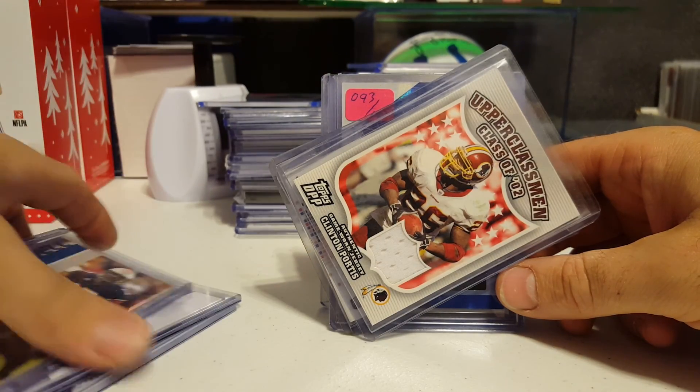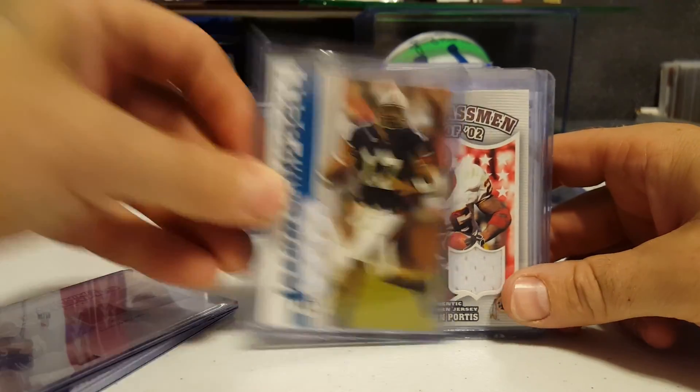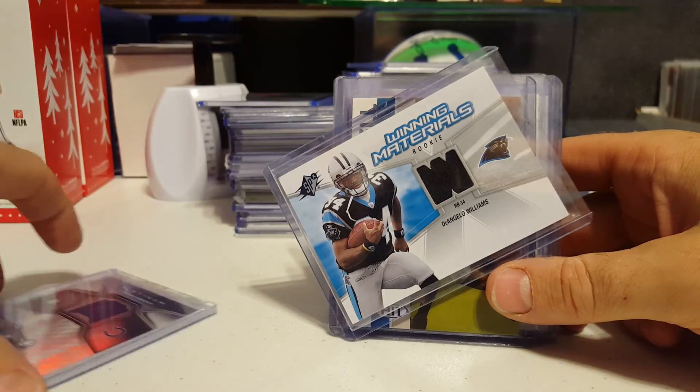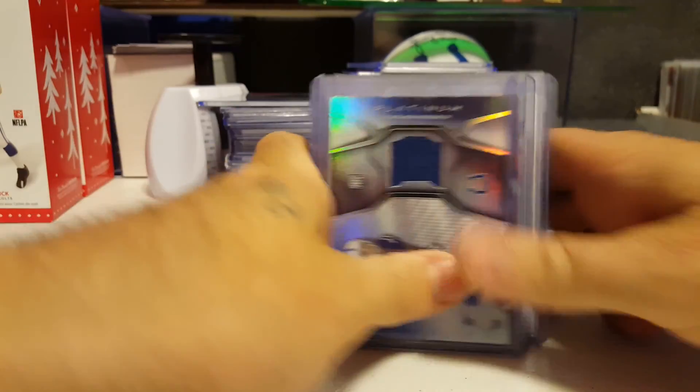Jersey thing. Clinton Portis jersey. Jason Campbell. Sage Hit rookie jersey. D'Angelo Williams. And Dante Moncrief.